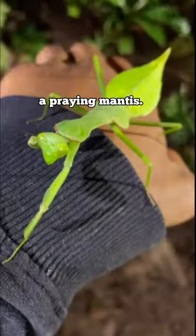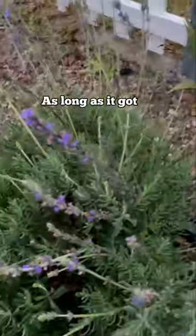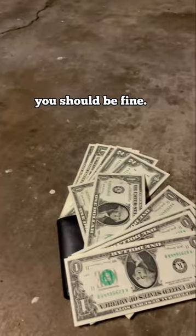Today I'ma teach y'all how to find a praying mantis. First step, go outside. Next, look into plants. As long as it got a whole lot of green, you should be fine.